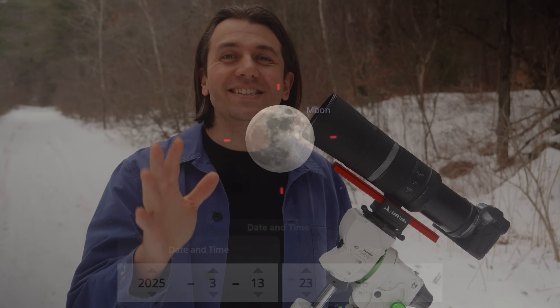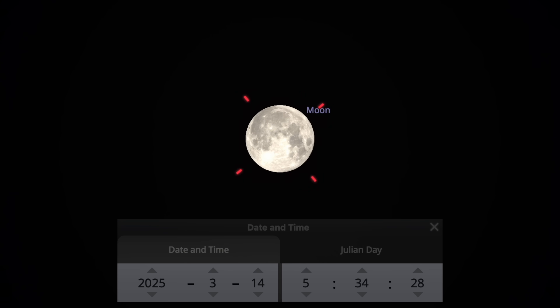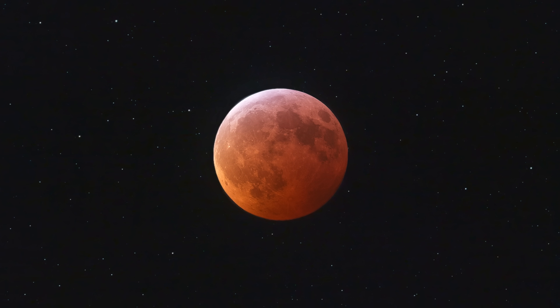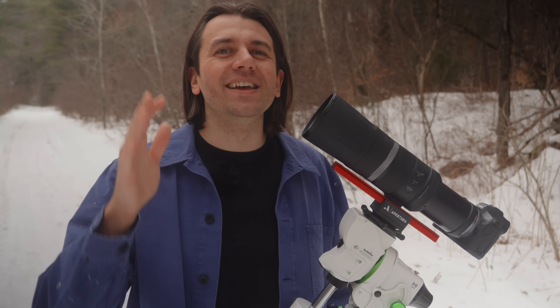The next total lunar eclipse is just two weeks away. Here on the east coast of the U.S., the party starts just before midnight on March 13th and wraps up at 6 a.m. March 14th. The totality phase, where the full moon turns a reddish-orange color, lasts from 2:30 a.m. to 3:30 a.m. here in New Hampshire. So it's a late night eclipse for sure, but is it worth it to stay up and actually check this out?